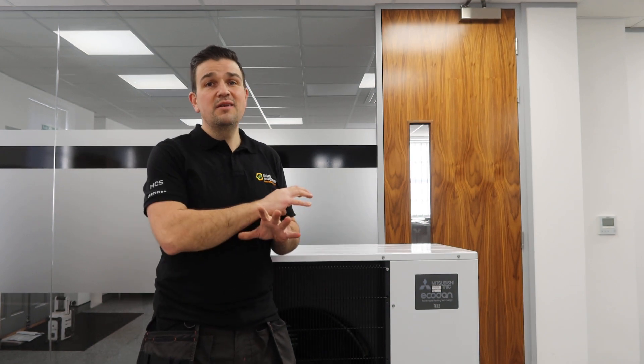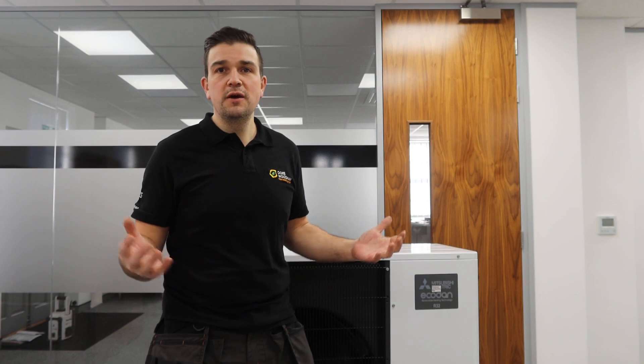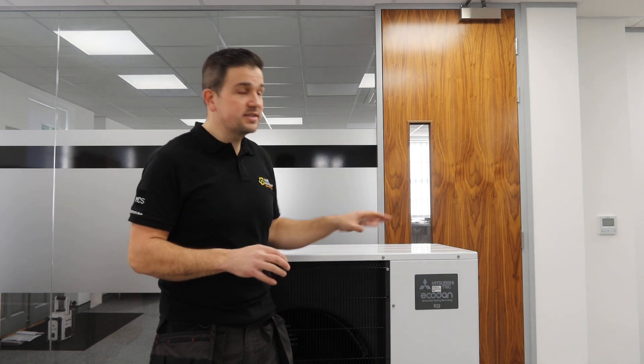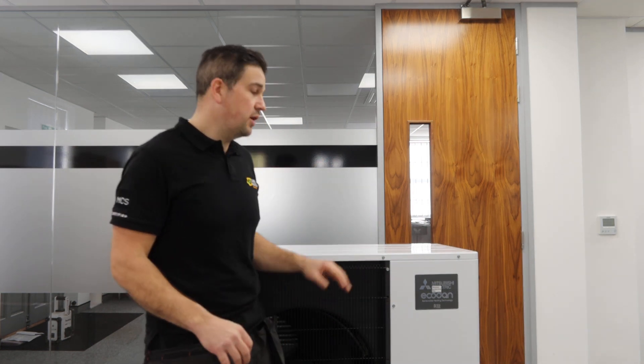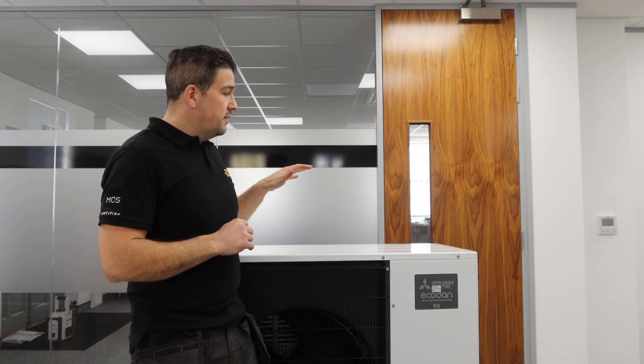The second one I'm going to discuss is Vaillant — the Vaillant Arotherm Plus to be more specific. Vaillant is well known within the heating industry, of course — so many boilers and other heating products produced over the years. I think they were founded in 1874, so they know heating systems inside and out. We haven't got one here, but it looks aesthetically very pleasing as well — a white cased unit with a grey frontage, very sleek and proper.